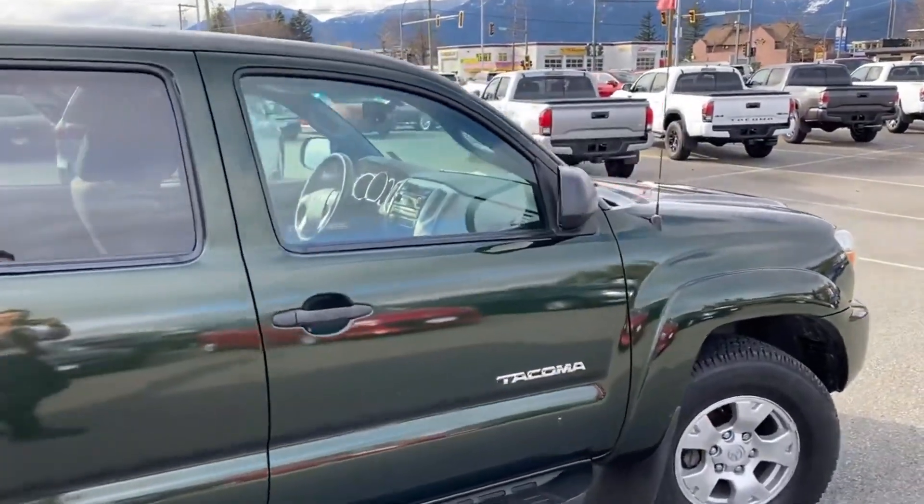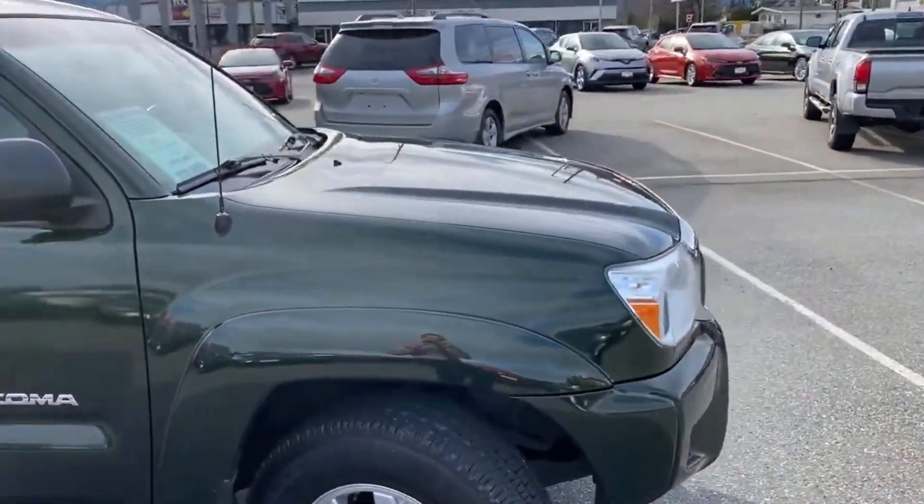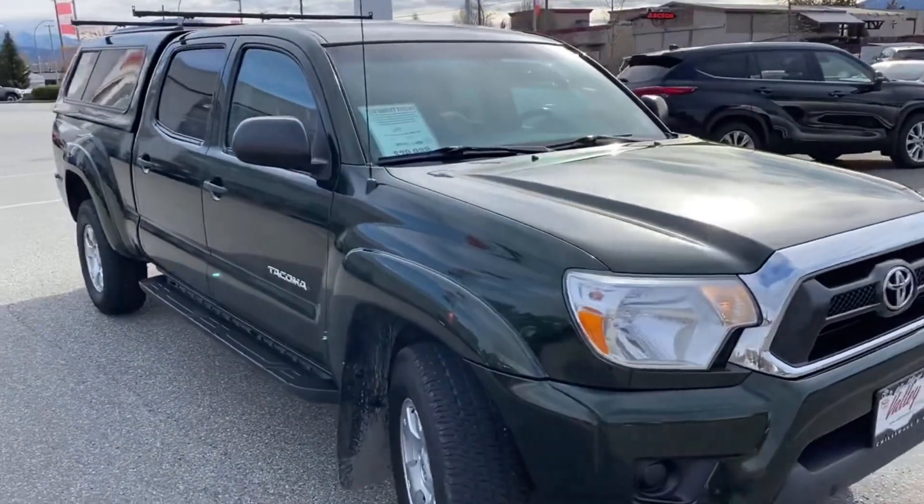This is an SR5 double cab and comes with a matching canopy. It's Spruce Green Mica in color, which is a really nice color on a Tacoma. This one also has the gray interior — there were a few years where this color came with a beige interior, but this one has the gray interior.